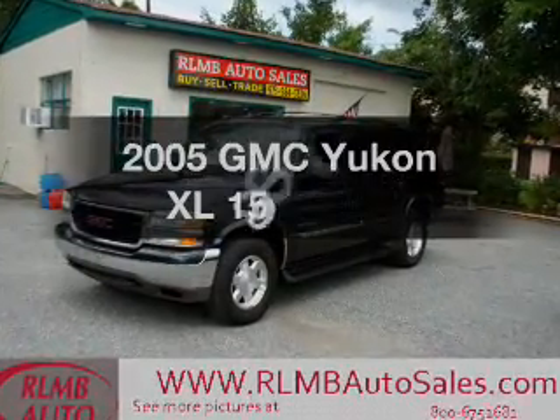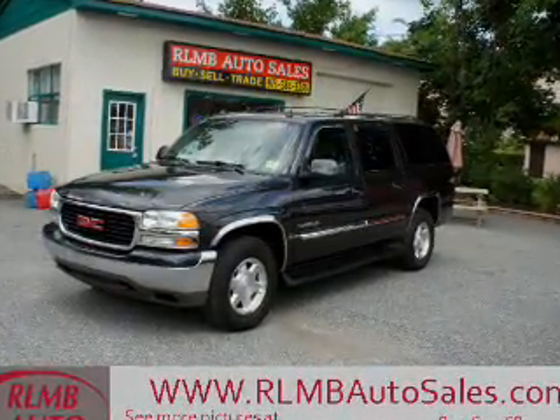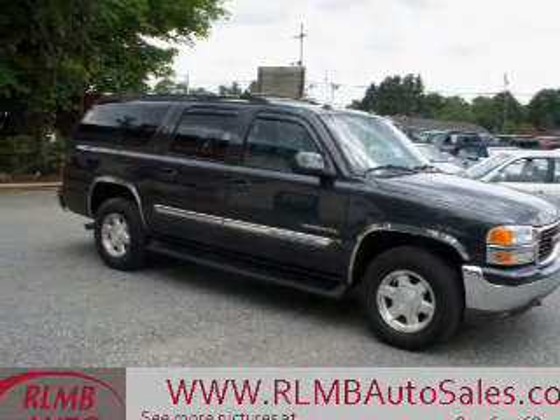Introducing the 2005 GMC Yukon XL. If you're looking for a first-rate auto, this one could be yours today.